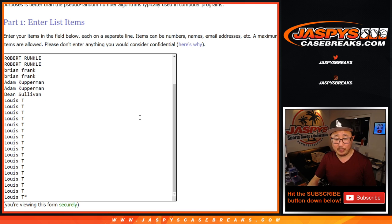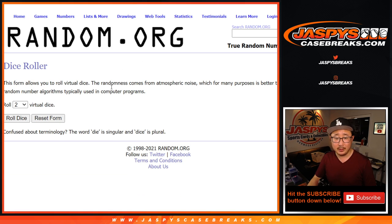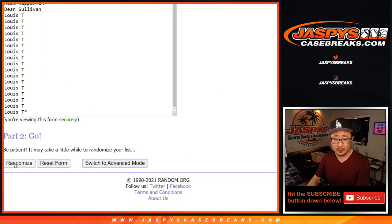Big thanks to this group of people right here — Louis T. finishing it off, a lot of entries for that Justin Herbert promo. And let's roll it, let's randomize each list, two and a two, four times.